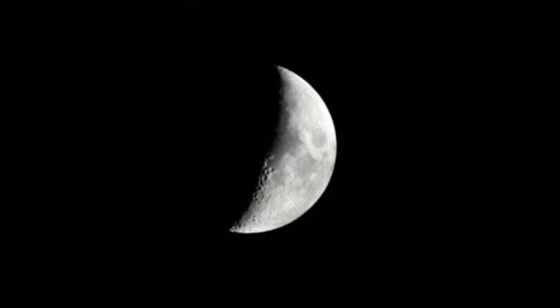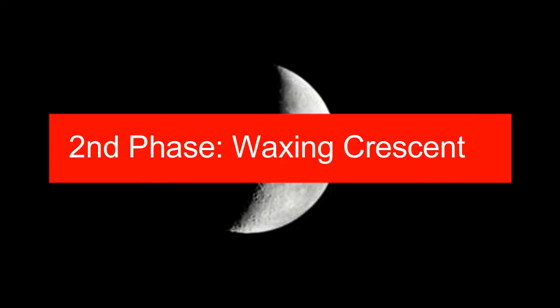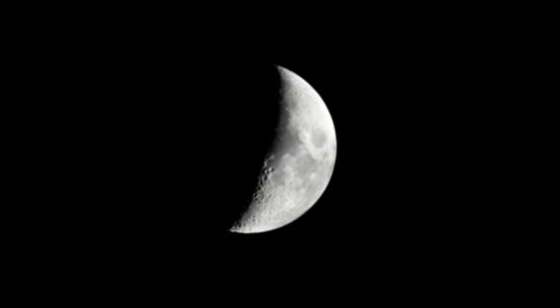After the first phase — the new moon — the moon progresses towards its first quarter, and the beginning of it is marked by a waxing crescent. When you see a very slim crescent moon, know that it is the second lunar phase. The crescent appears to be growing bigger and bigger as shown in the picture, finally reaching the first quarter phase.